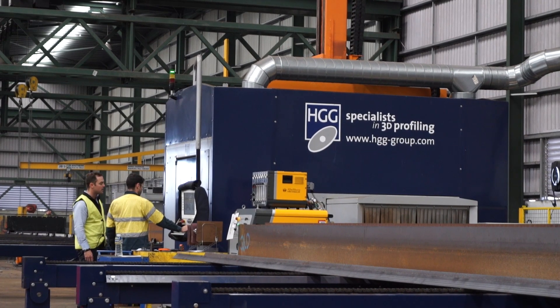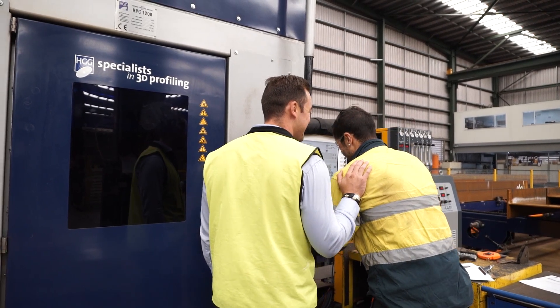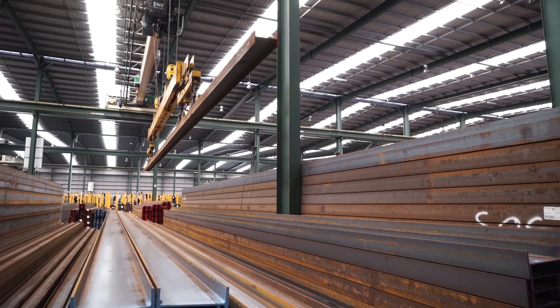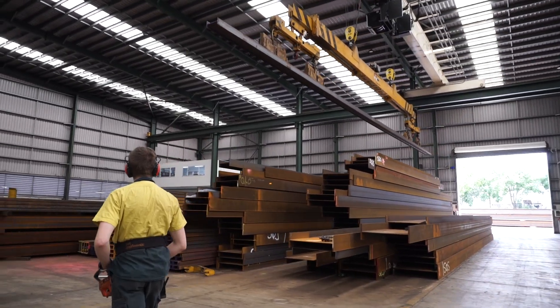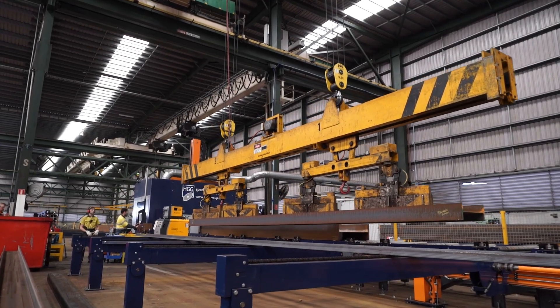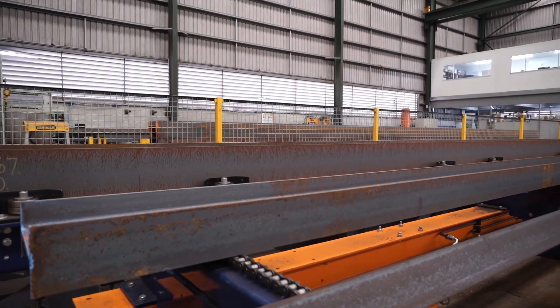The point of differentiation for the HGG robot — why we think we've got the competitive advantage in the market — is because there isn't a profile that we can't process and produce a finished product on the first attempt. It helps us grow the business in the fact that we can now do everything, so the customer doesn't have a need to go anywhere else. People like going to one stop, they don't want to split an order and share it around, they just give us all the coping to do. And we've been picking up lots of coping work recently.